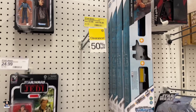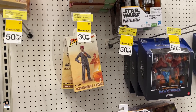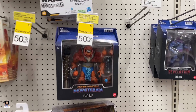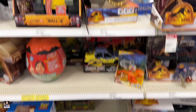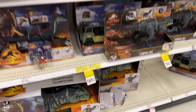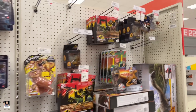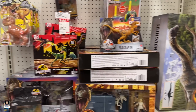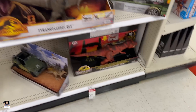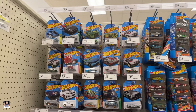All the Gamorrean Guards are gone. Man, I still can't believe these things are not on clearance — that's crazy. Beast Man on clearance. Turtles, lots of clearances on the dinos.